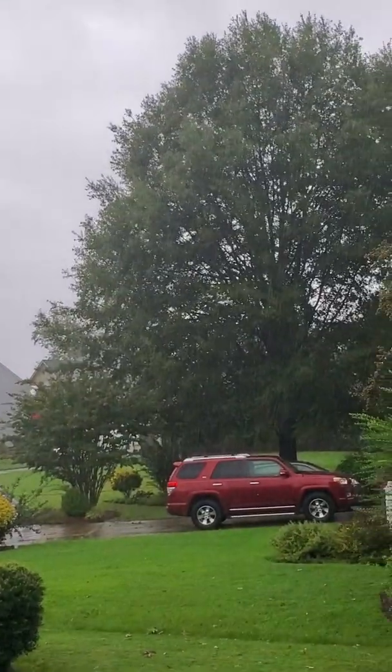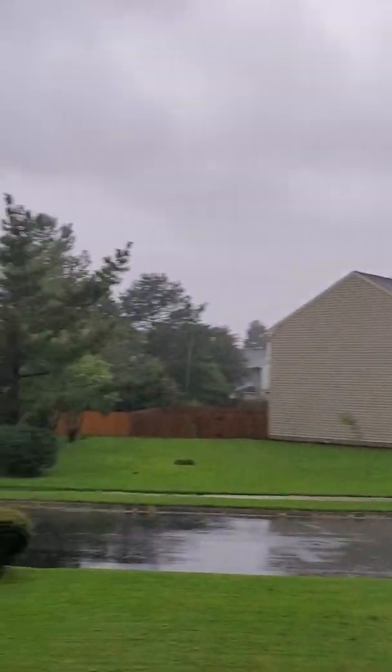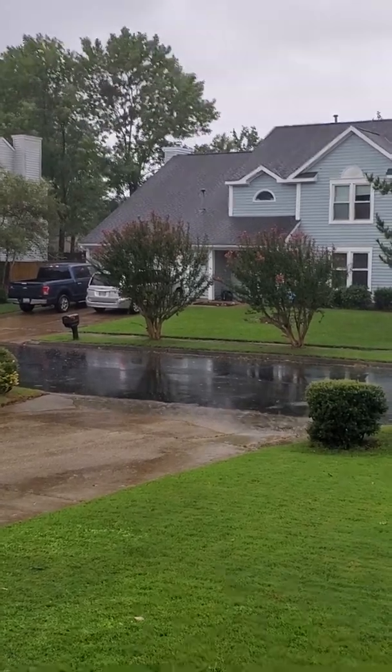The winds will continually pick up throughout the morning as Dorian moves just east of the coast and then out to sea. We do expect the winds to shift to the north and then north-northwest over time. We're definitely feeling the effects of Dorian today on Friday, September 6th, 2019. I'll be back in a bit with another video.